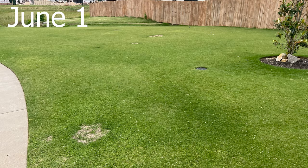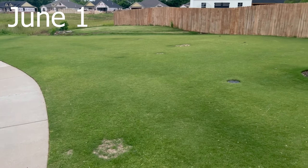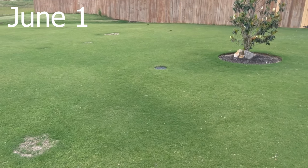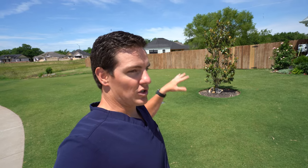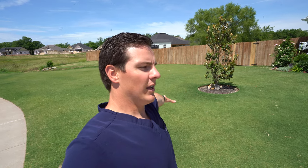I did get a chance to take some before pictures, so I've got some good before pictures that we can compare. There are definitely spots in the yard that are darker green and spots that are more light. I'm hoping that with the fertilizer and the iron in it, it's going to make everything a lot more even-colored, but also everything more dark green. So it's going to look awesome. We've got to get some water and get this stuff into the soil — I'll keep you posted on the results.